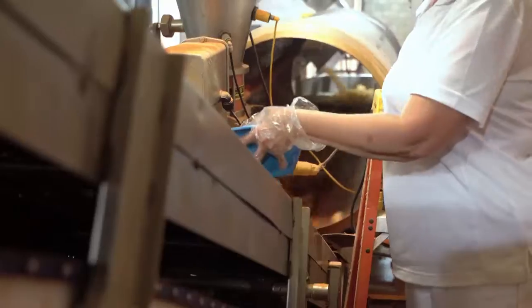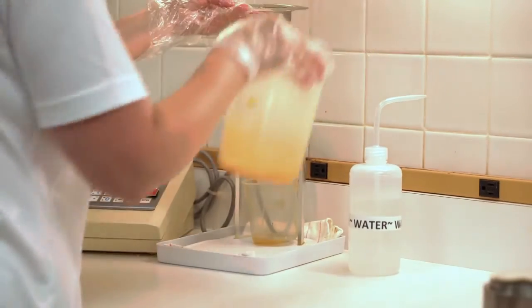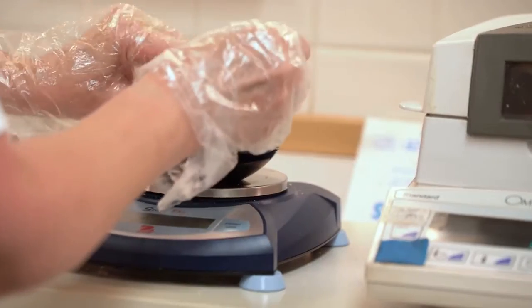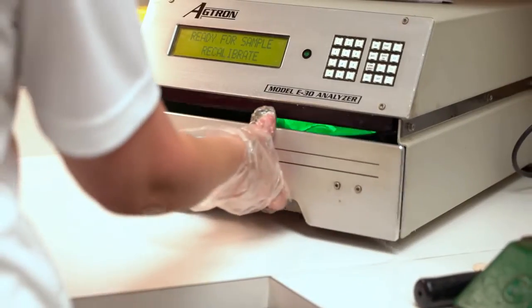Several times throughout the day, chips are pulled from the line and sent to an on-site quality assurance lab. There, a technician measures moisture, chip integrity, and fat content to make sure that each batch of Mikesell's potato chips meets the exacting standards of the Mikesell's Guarantee.